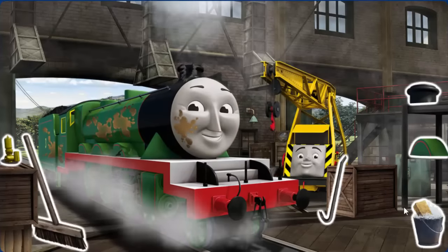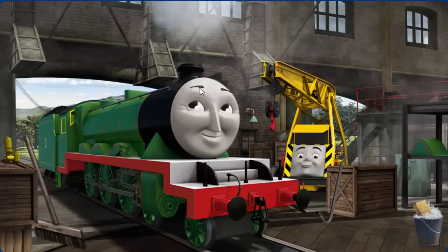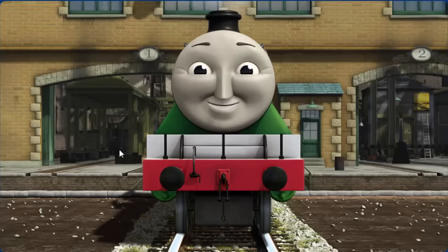Henry's funnel is broken and he has oil stains. Great job, but there's still more to do. Henry's funnel is broken. You've fixed it! Henry is ready to be really useful again.